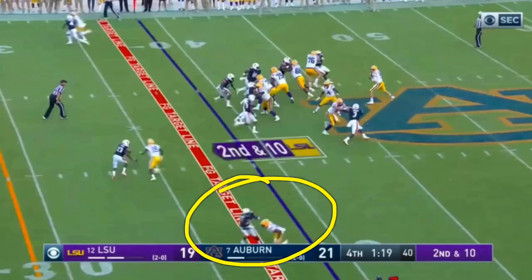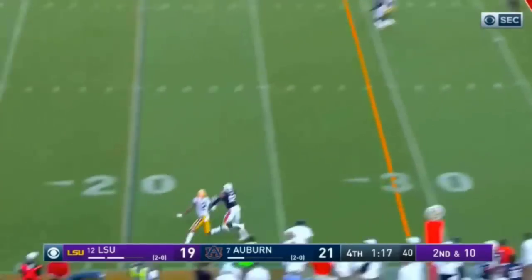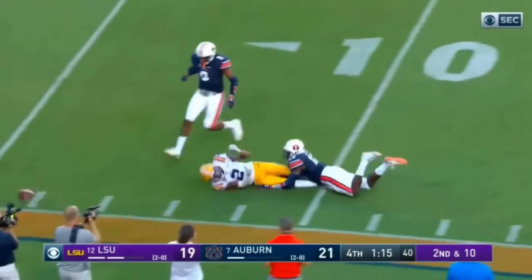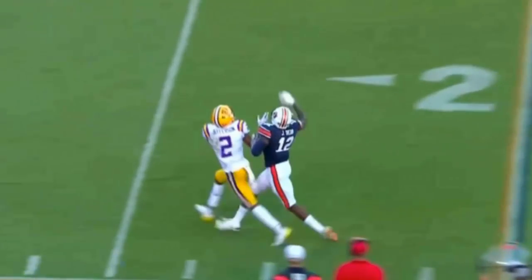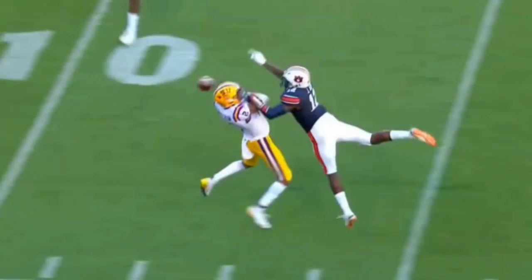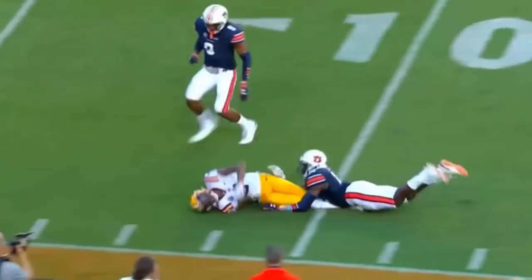This is what ultimately led to LSU getting that field goal — a pass interference call on the corner. It's one-on-one trying to throw the go route up top, and you hook his arm. It's the right call. As a DB you do have your head turned making a play, but that arm — you can't use it to basically hold. His hand is grabbing the arm and pulling it down on the receiver, so that's definitely the right call.